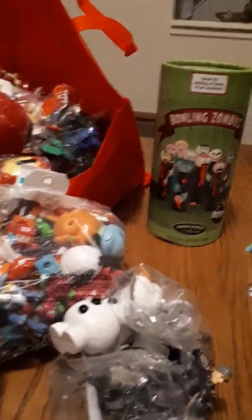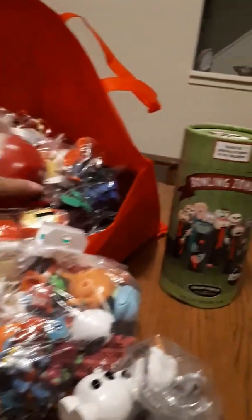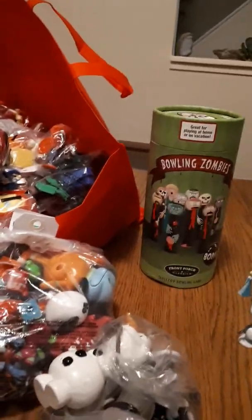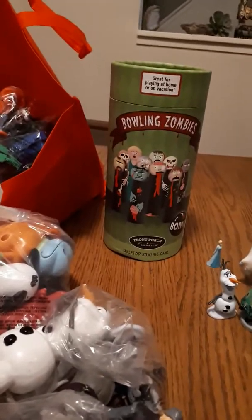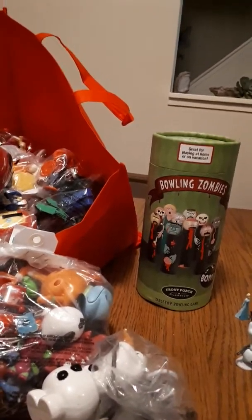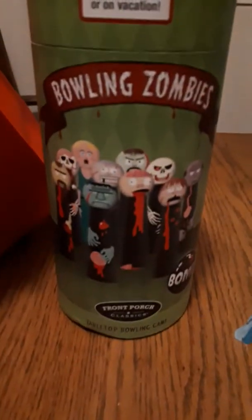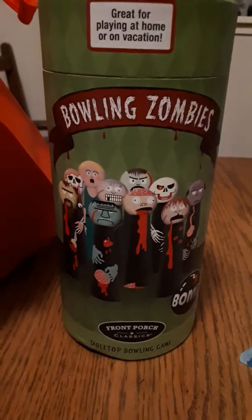We have a huge toy haul today, so we're going to do an unbagging of the toys. There's a lot of them — we really lucked out today. They put out a bunch of new stuff, and a lot of it was in sets, which is really great.